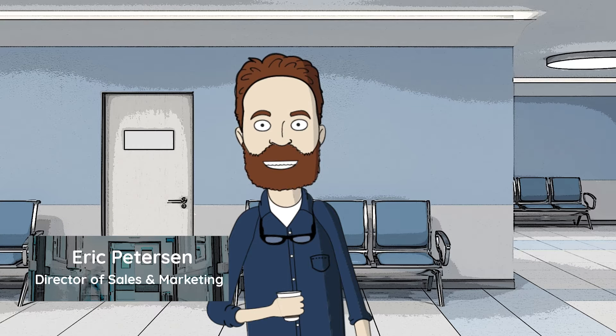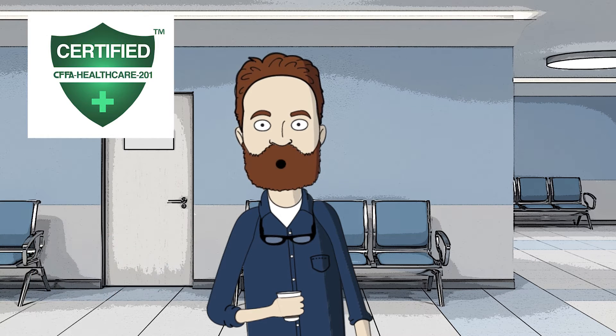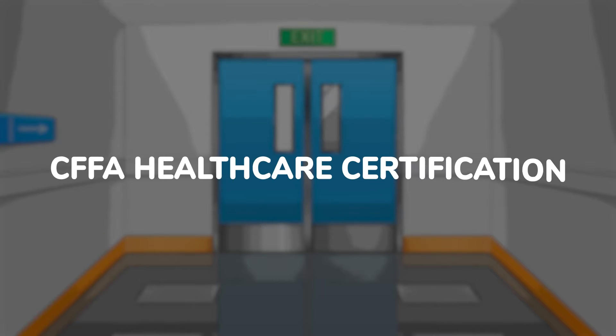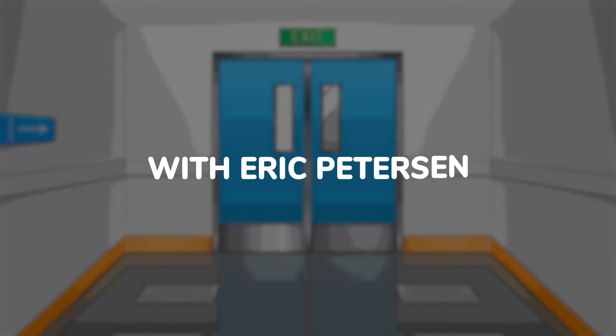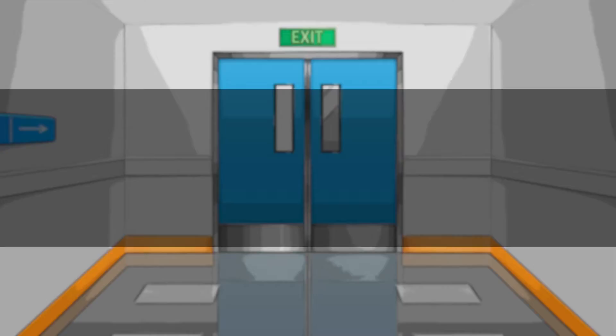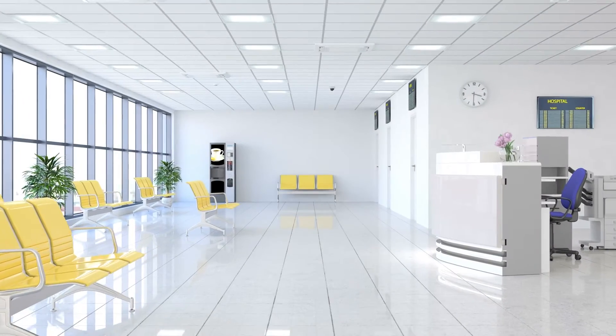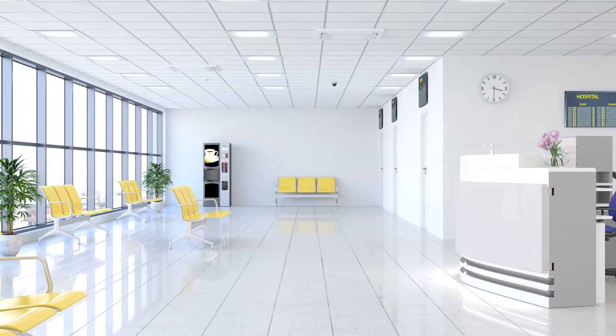Hi, I'm Eric Peterson, Director of Sales and Marketing at Endurotex. In this video we will discuss the new CFFA healthcare standard for coated fabric. The Chemical Fabrics and Film Association, CFFA, announced the launch of its certification program for all coated fabrics that meet CFFA Healthcare 201.